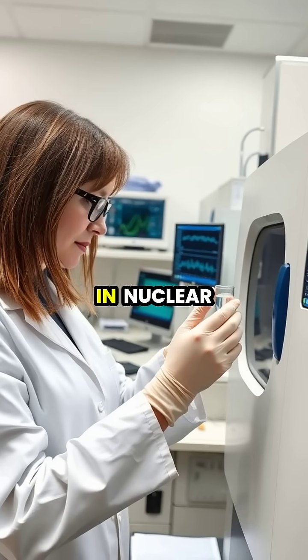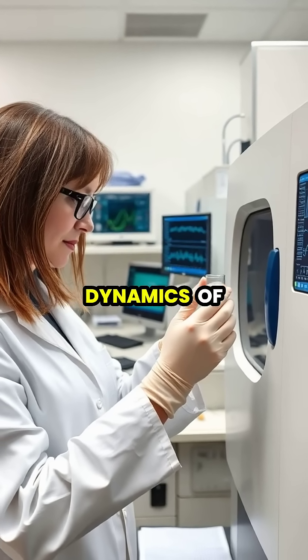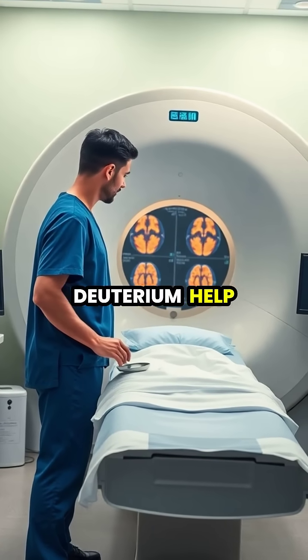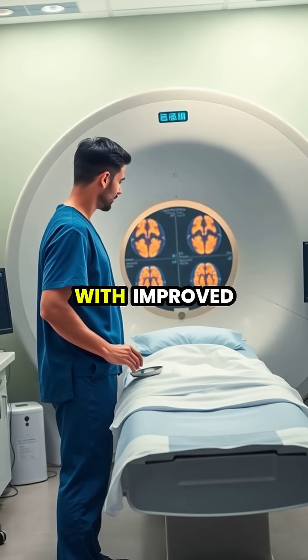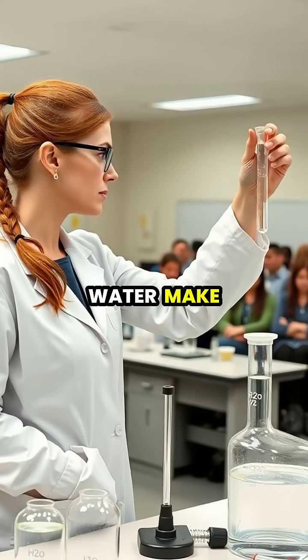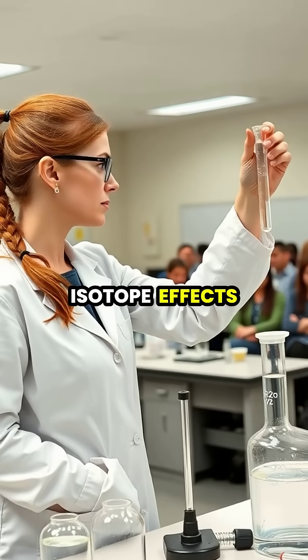Scientists use heavy water in nuclear magnetic resonance spectroscopy to study the structure and dynamics of proteins and other biological molecules. In medical research, compounds labeled with deuterium help track metabolic pathways and create more stable pharmaceuticals with improved safety profiles. The slower reaction rates of heavy water compared to regular water make it an invaluable tool for studying chemical reaction mechanisms and isotope effects.